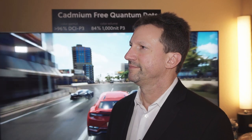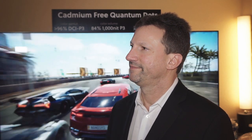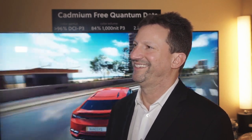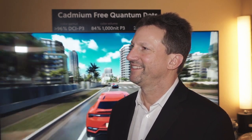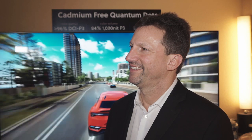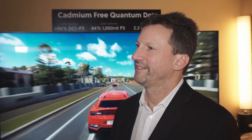Hey, this is David McKenzie with HDTV Tests, and we're off of the bright neon lights and noise of the show floor in a much more secluded, quiet, and peaceful area offsite. We're here talking to Nanosys. I'm Jason Hartlove, president and CEO of Nanosys.